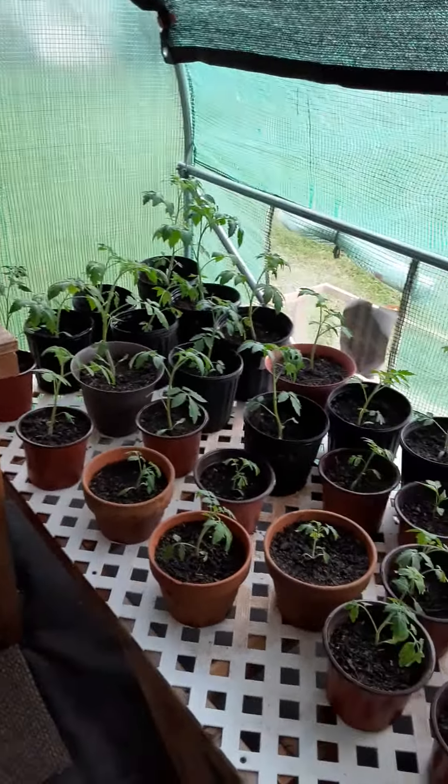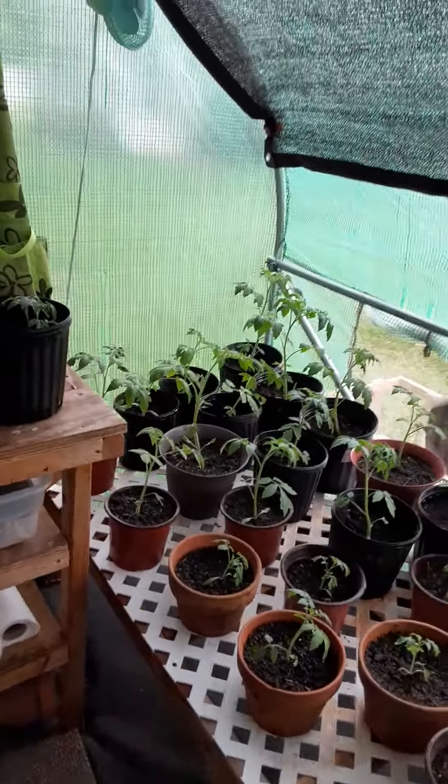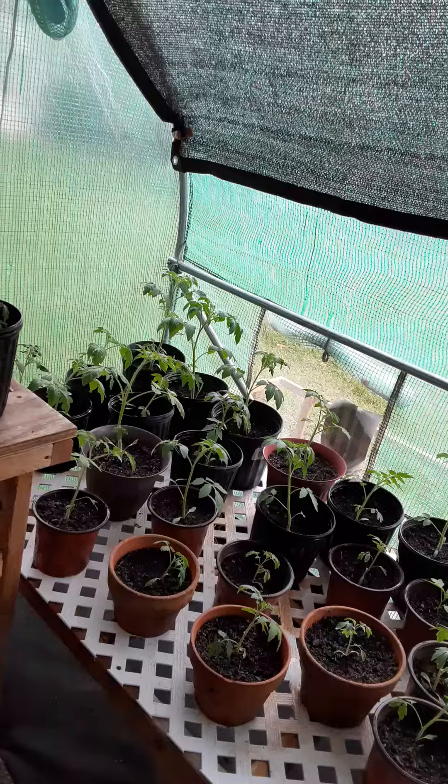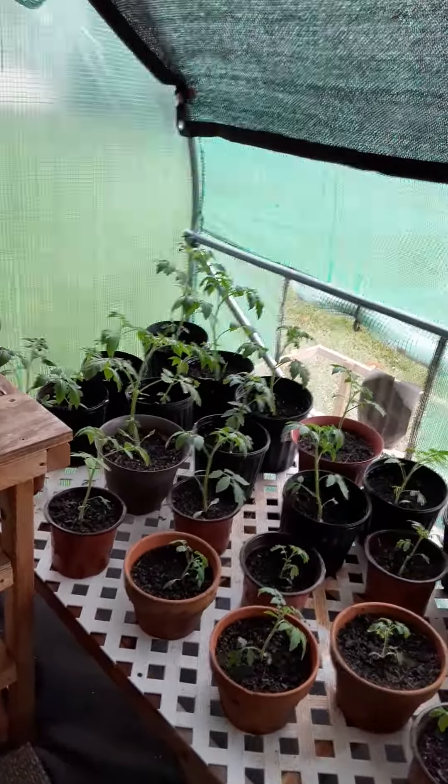That's what's growing in the greenhouse today — 37 actual tomato plants, four different varieties. We'll see how we do this year with the tomatoes. They're going to stay in the greenhouse; not putting them in the garden.